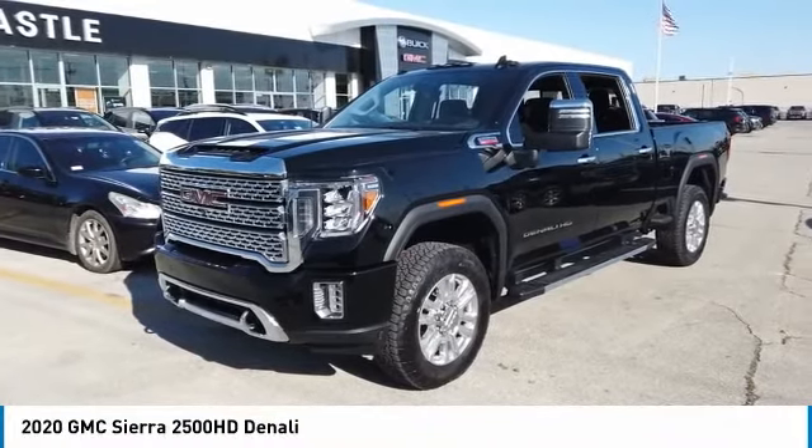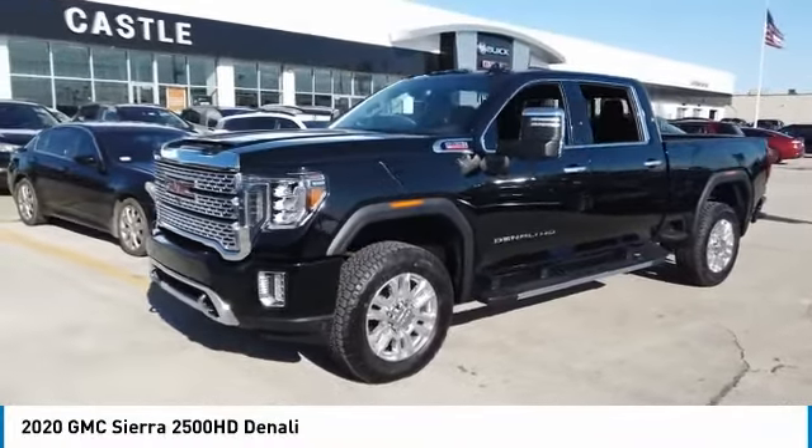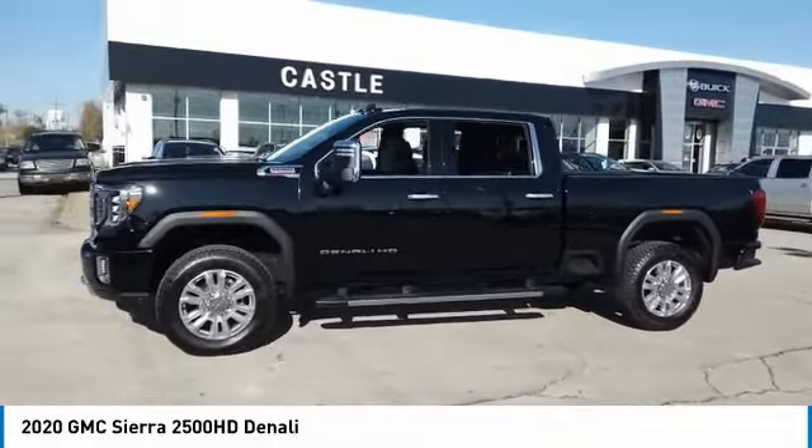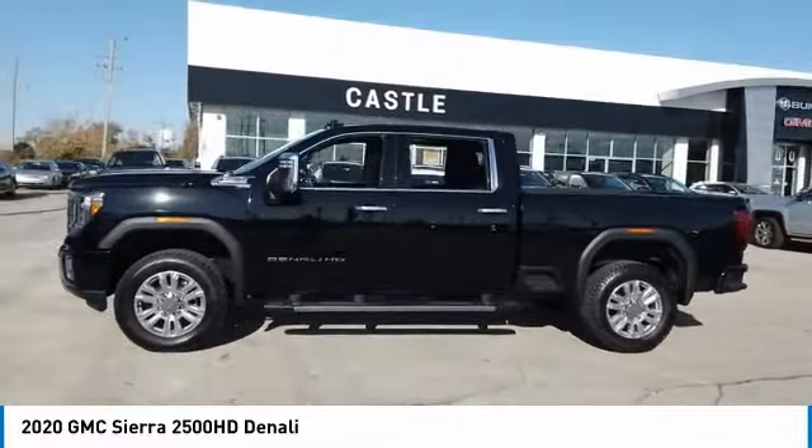Come test drive the 2020 Sierra 2500 HD. The GMC Sierra 2500 HD has all your workhorse basics covered. No worries here.